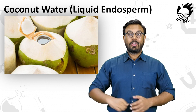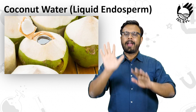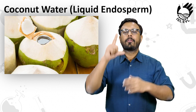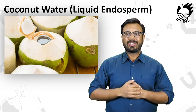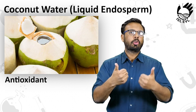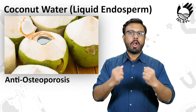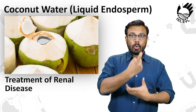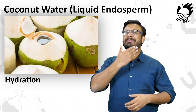Number 9 is Coconut Water, also called liquid endosperm. It is an antioxidant and makes bones strong. Coconut water is used for the treatment of kidney diseases and provides hydration, as well as balances the electrolytes in the body.